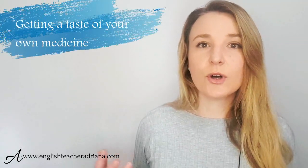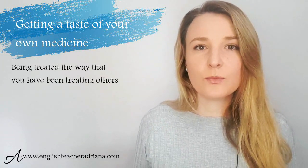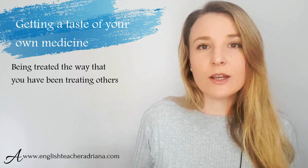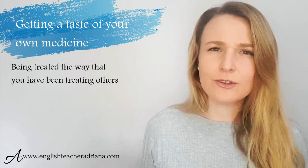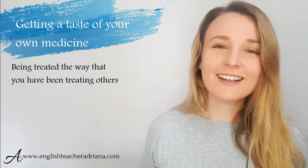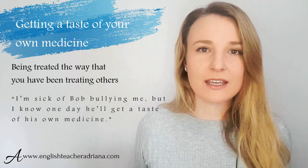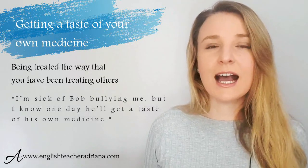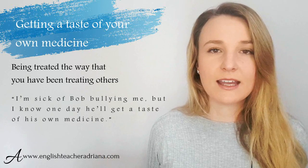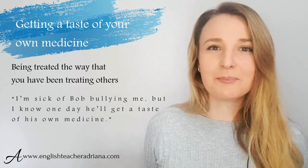Number twenty: 'getting a taste of your own medicine.' This is used to describe being treated the way you treat others — they will treat you back in that same way. If you've been treating somebody badly, they will treat you badly back. For example: 'I'm sick of Bob — he's always bullying me, but I know one day he will get a taste of his own medicine.' It expresses that one day somebody will treat him badly back because he's been bullying me.